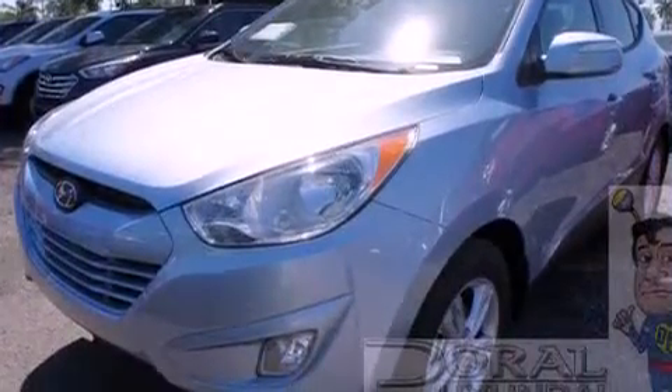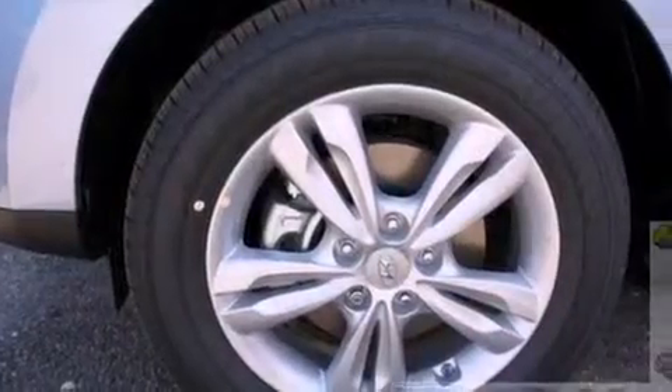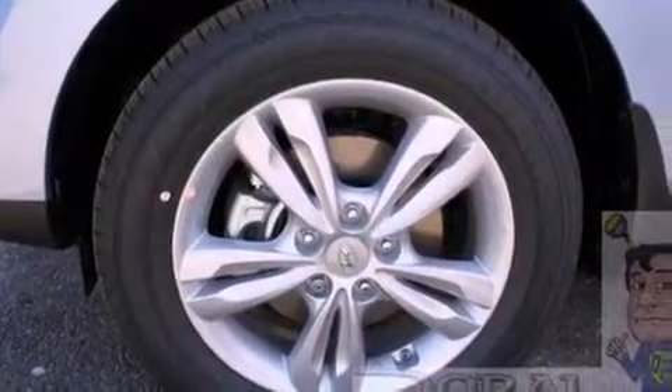Its top features include heated front seats, a low-tire pressure indicator, alloy wheels, and traction control and stability control systems.